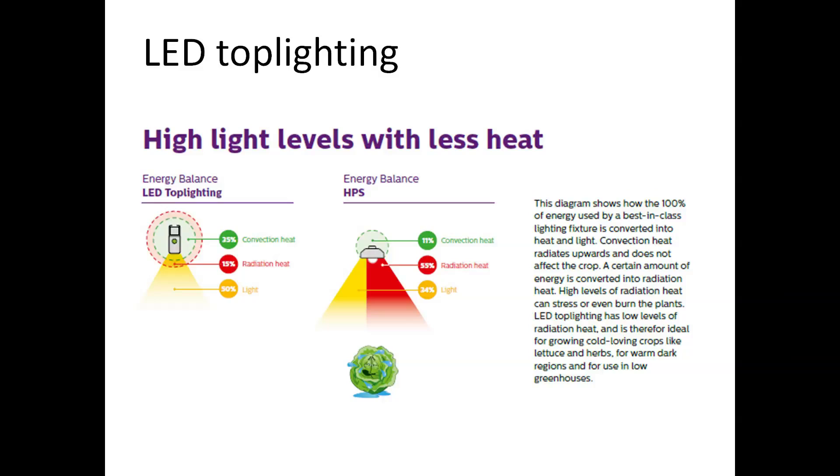Because LEDs produce less radiation heat, it is possible to use your lighting system longer over the year. Think about spring when outside temperatures start to rise — normally it is not possible to use an HPS system because it gets too warm in the greenhouse. With LED you are still able to provide extra light to your plants without increasing plant temperature. Another advantage is that you can use LED lights in lower greenhouses, which is not possible with HPS due to uniformity issues and too much heat produced on top of the plant.